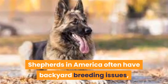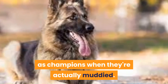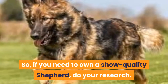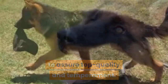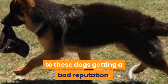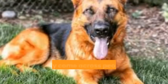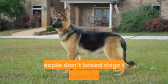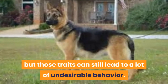Shepherds in America often have backyard breeding issues, which leads to many people passing off these dogs as champions when they're actually muddied bloodlines. So, if you need to own a show quality shepherd, do your research. It is vital to get a proven bloodline to assure top quality and temperament. Furthermore, backyard breeding has led to these dogs getting a bad reputation. When you look for a shepherd, it can be difficult to find an authentic one. You may come across people who claim a purebred lineage, but sometimes this may not be the case.